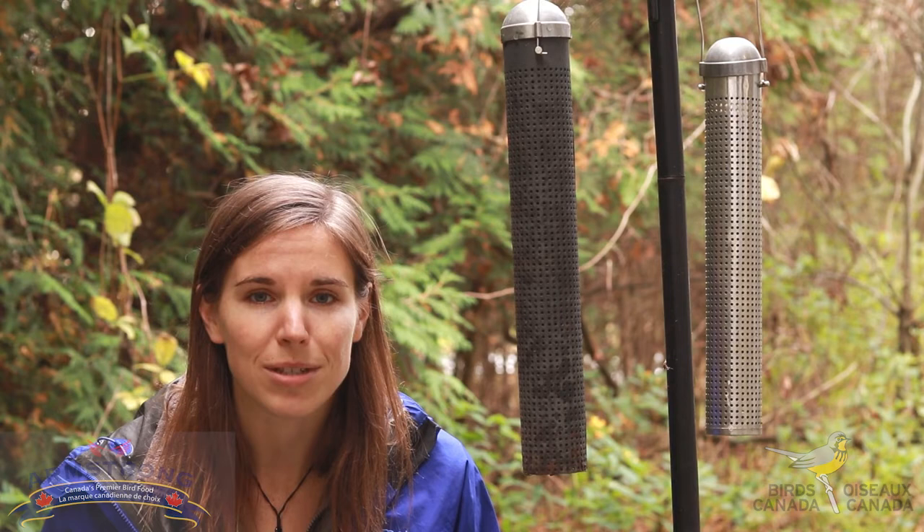That's all part of having a nice habitat: native plants, indoor cats, clean feeders, and easy to see windows.